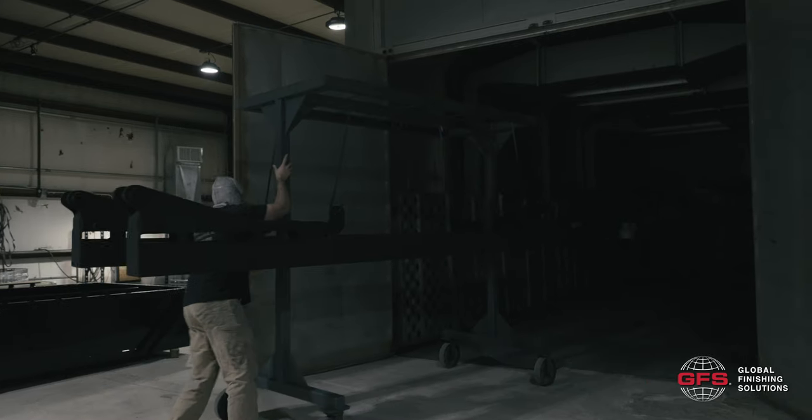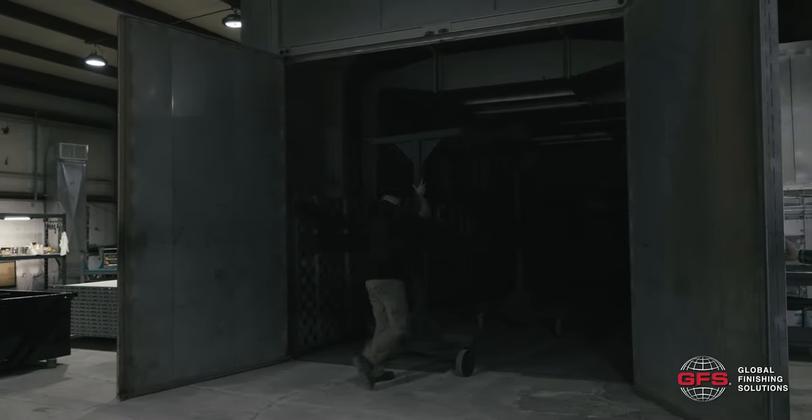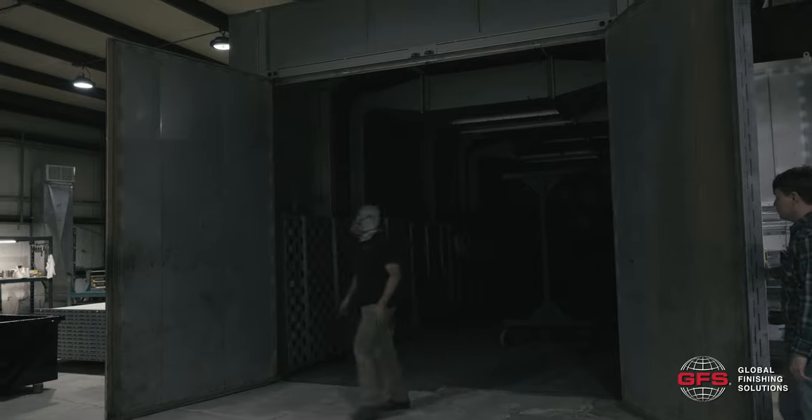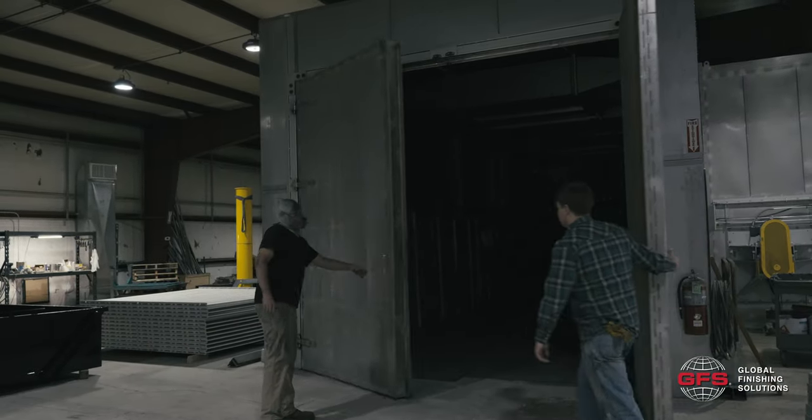Our 12 wide, 11 tall, 40 foot deep GFS oven operates efficiently. We use a lot of natural gas here, but not as much as you might think. Everything about it just operates smoothly — the way the motors are set up, they seem to run very efficiently, and the cycle time heats up very efficiently.